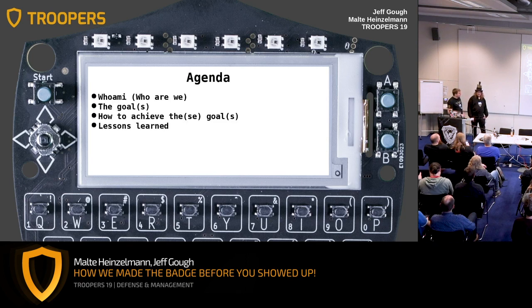First, our agenda: we're going to introduce ourselves — who are we and who built this badge you're all wearing today? Then, what goals did we have in mind when we started developing the badge, how did we try to or even achieve these goals, and then some lessons learned and some secrets we promised you at the end.